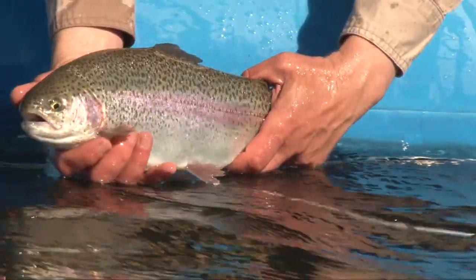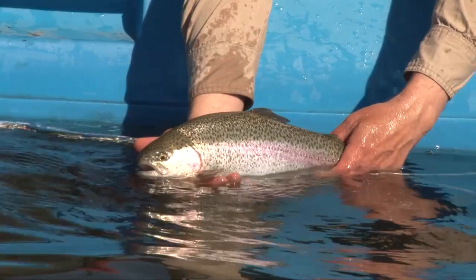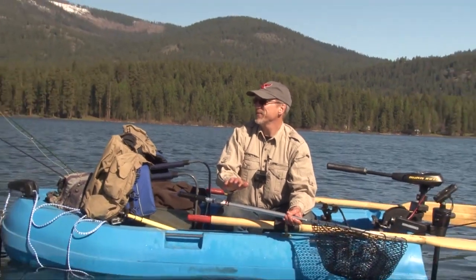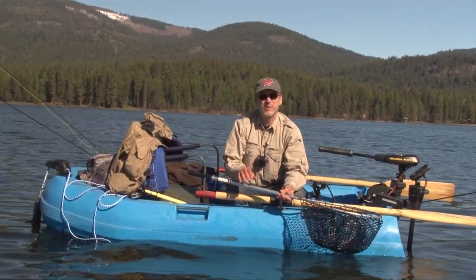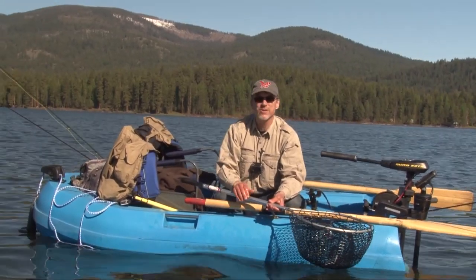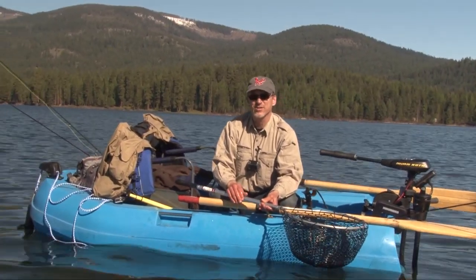Fat - look at that thing, just chunky. That thing jumped four or five times. Beautiful fish. I don't know if any of them got on camera, but that was really cool. Hard-fighting fish, took a couple good runs, taking out line. Awesome.